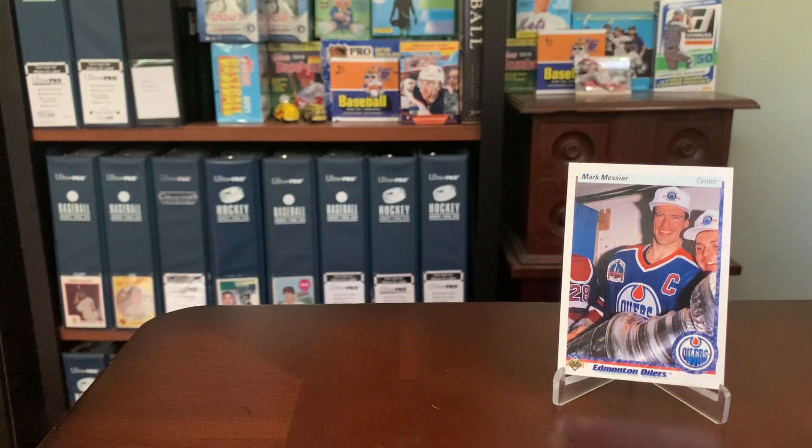Hey everybody, Shoebox Legends here. Thanks for joining me for a video today where we're going to look at some hockey cards that are a little bit rare or something different that you don't see every day. I've talked a couple times in the history of the channel about my love of the Topps buybacks in the baseball realm - just a huge sucker for buyback cards.